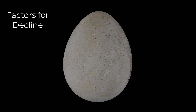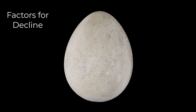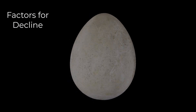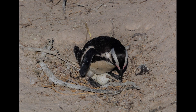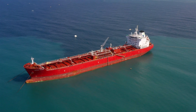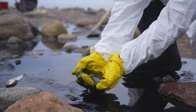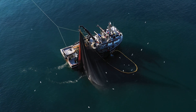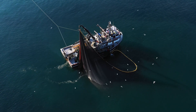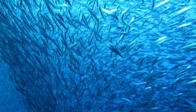Several factors contribute to this alarming decline. Between the 1950s and 1970s, there was a widespread practice of hunting penguin eggs, which were sold as a delicacy in the markets, severely impacting reproductive rates. Additionally, oil spills pose a significant threat, as these flightless birds cannot escape toxic waters. Another critical issue is competition with commercial fishing, which depletes the ocean of essential food sources for penguins, such as pilchards and anchovies.